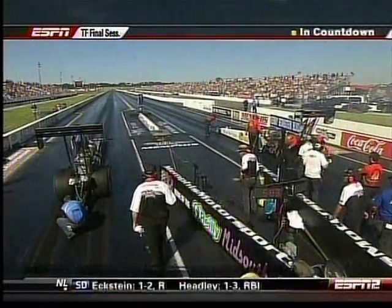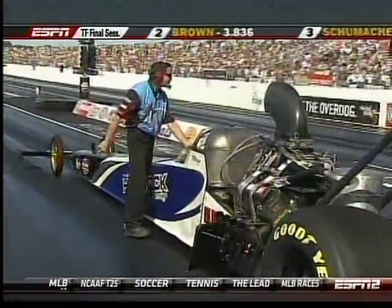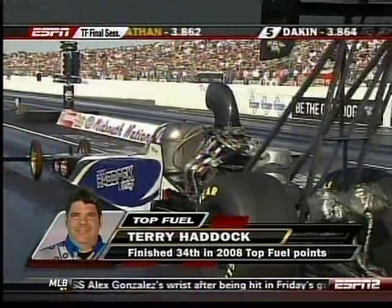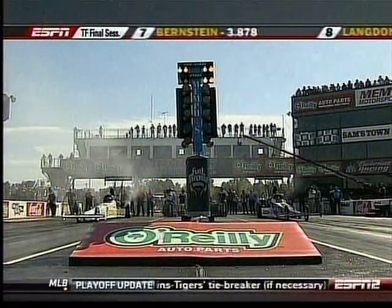On the starting line is Terry Haddock and Clay Milliken. Terry is the last person that can bump into this field. You saw earlier the damage that they have had to repair on Terry Haddock's car — he worked all night personally to get this machine ready to race today. Clay Milliken on the other side, his home race on the tour.